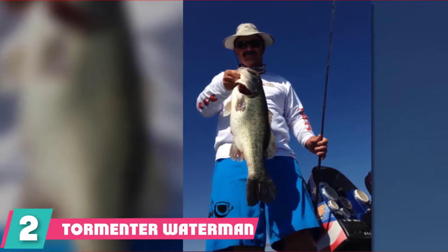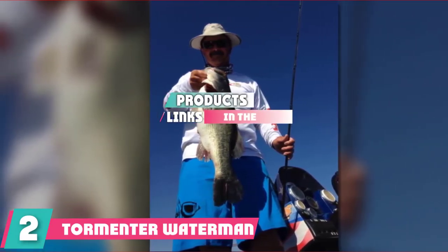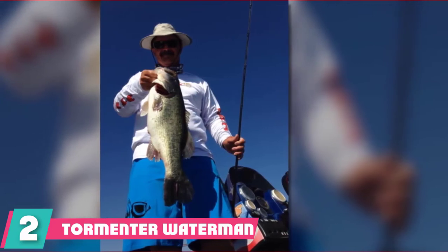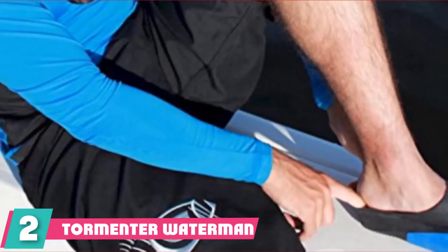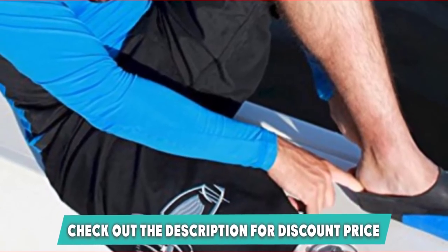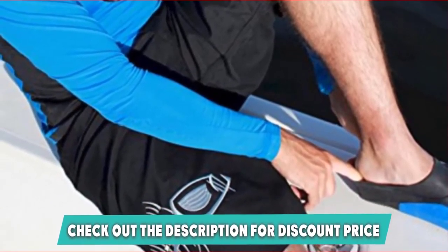Moving on to number 2, the Tormenter Waterman 5 Pocket Boat Shorts. Fishermen everywhere will appreciate this practical and efficient design, especially since it is designed and made by fishermen. Who better to understand what they need in a pair of boat shorts than people who are already part of the fold? This, among other reasons, is why the Tormenter Waterman 5 Pocket Boat Shorts is an all-around viable option.